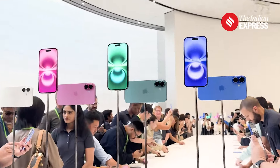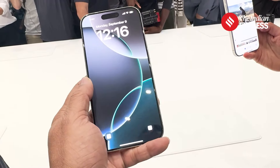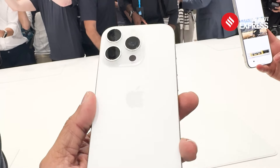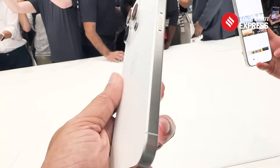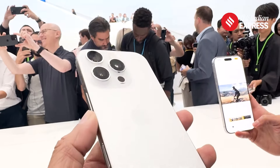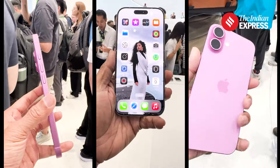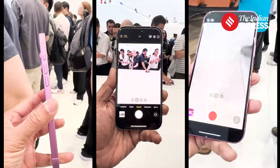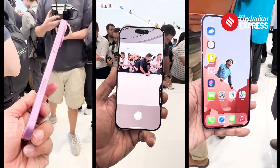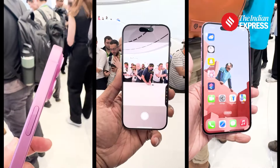Apple has just launched its highly awaited iPhone 16 series. The lineup, which includes the iPhone 16, iPhone 16 Plus, iPhone 16 Pro, and iPhone 16 Pro Max, is now available for pre-order and will hit stores on September 20th. Let's take a closer look at how much these new iPhones cost in India compared to other countries.